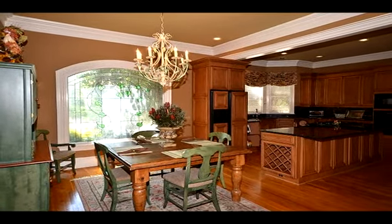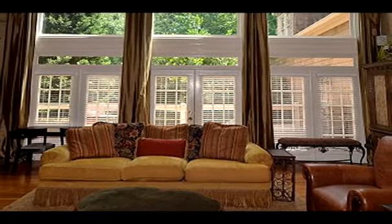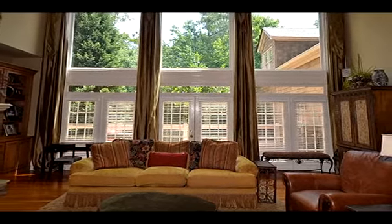The kitchen is a chef's dream with superior grade stainless steel appliances, a large eat-in breakfast room, an island, and a built-in desk. A large customized design window in this room lets in more beautiful sunlight.